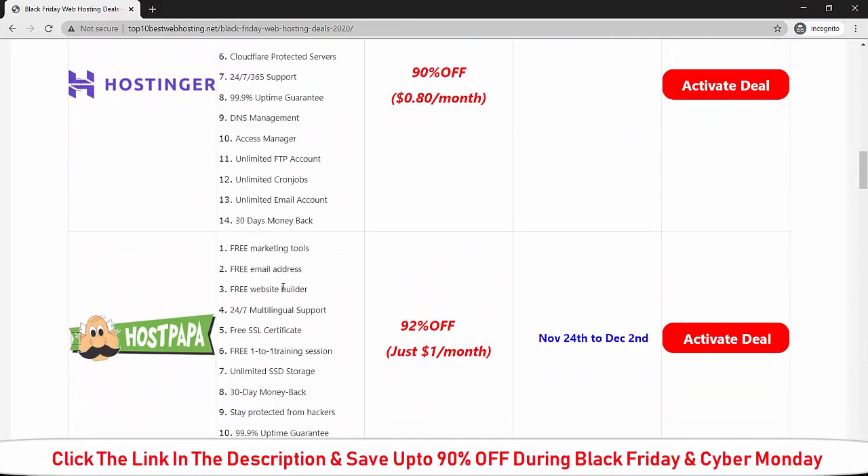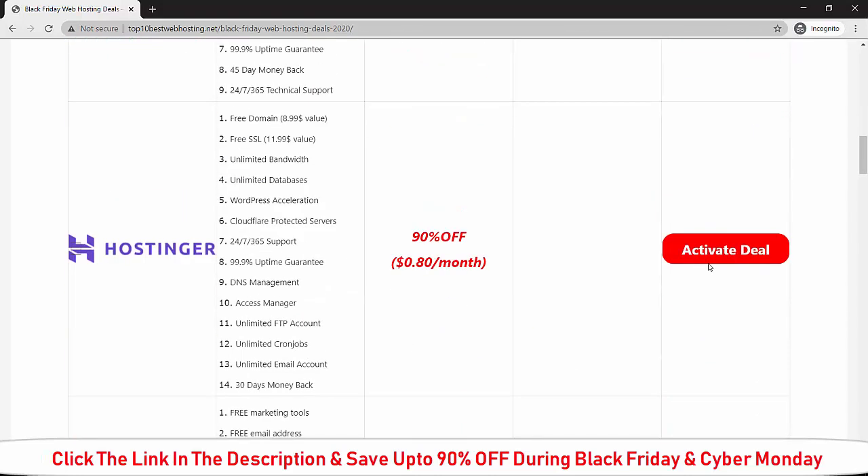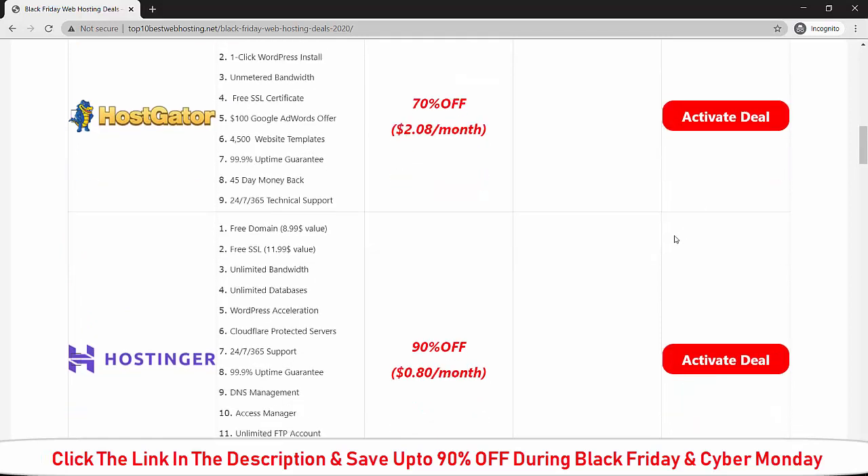Choose whichever web host above suits your business. To activate your deal, all you have to do is click on the button here to activate it. I hope this video gave you all the information regarding Black Friday deals for web hosting, how to pick the best deal, and how to activate your discount. I will mention the website link in the description so you can check out all the information about Black Friday web hosting deals.